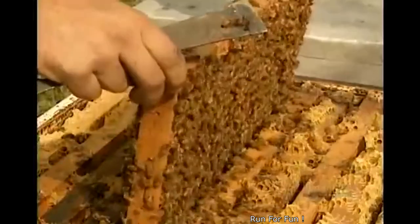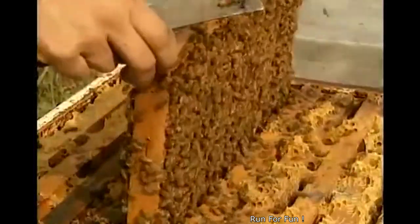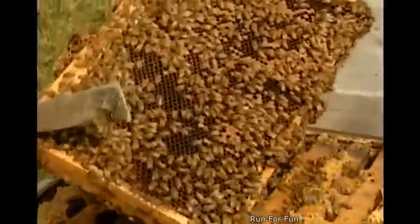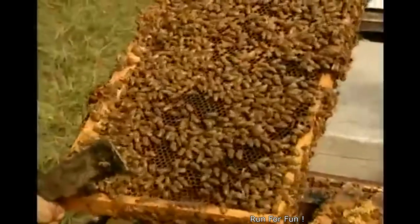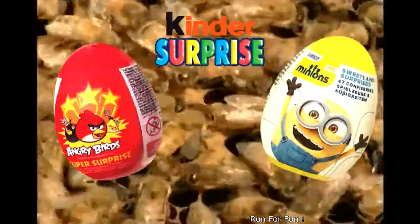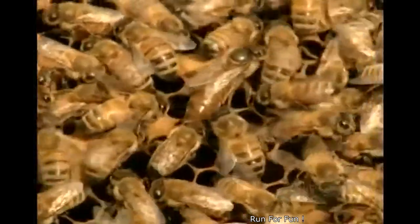A hive can house thousands of hundreds of bees, all descendants of the prolific queen bee. She's the big one in the middle. The queen bee lays up to 2,000 eggs a day, creating the workforce needed to feed and protect the colony.